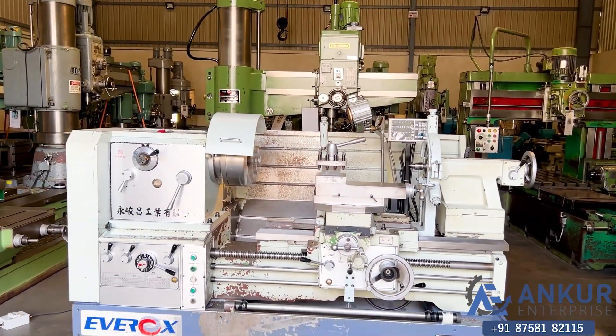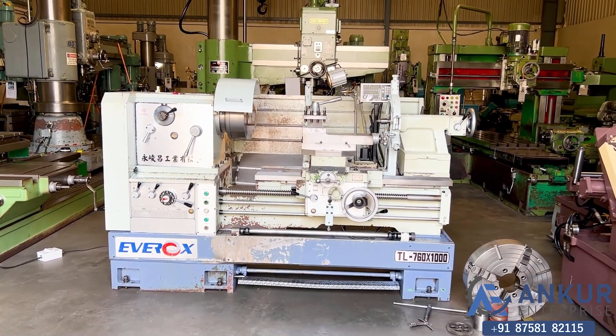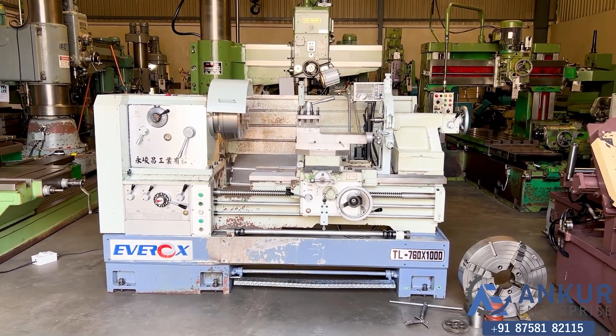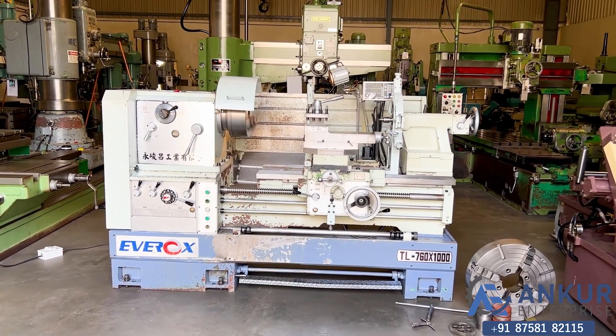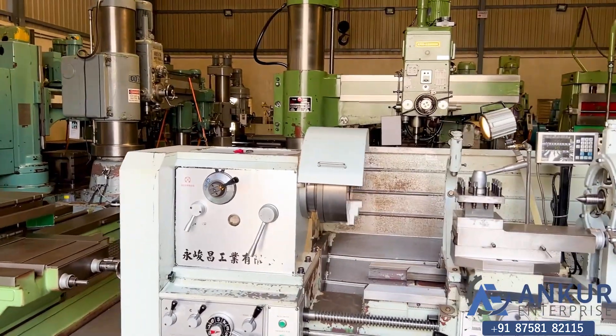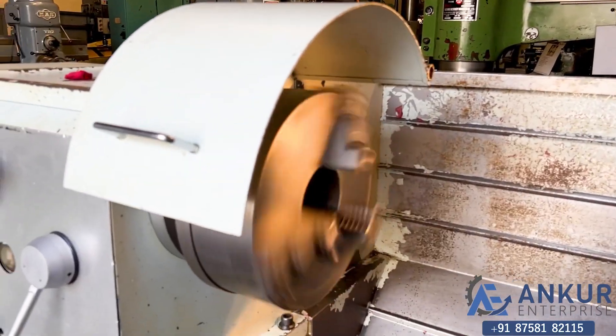Its overall condition of the machine is excellent. All the functions in the machine are working perfectly fine. As you can hear, there is no noise at all from the gearbox of the machine — it is completely silent, even at its high spindle speed.